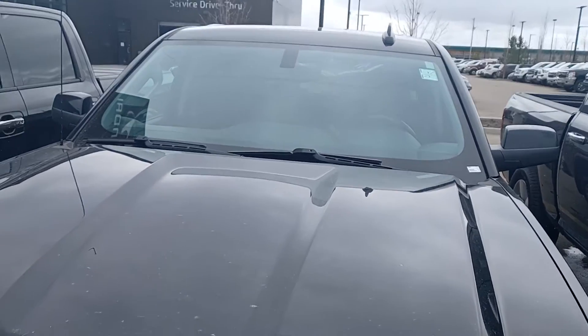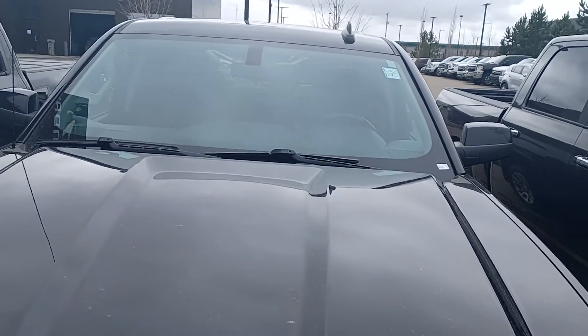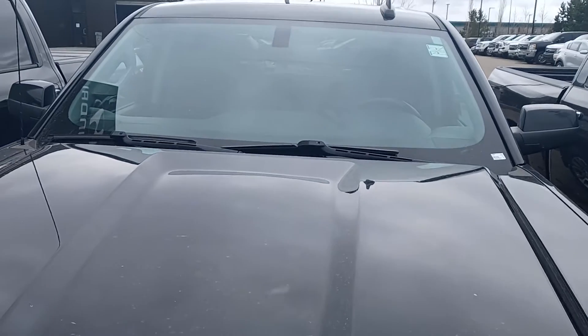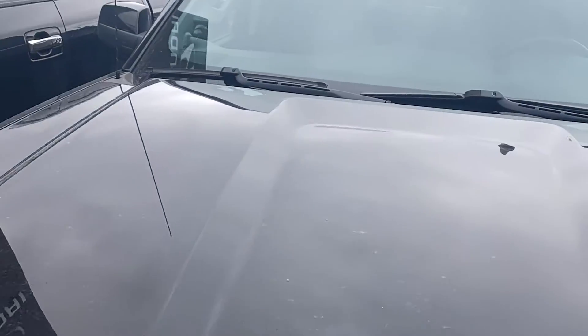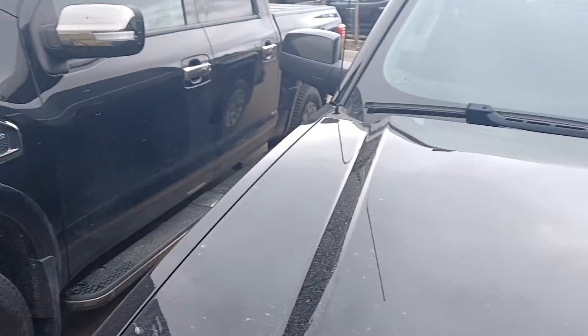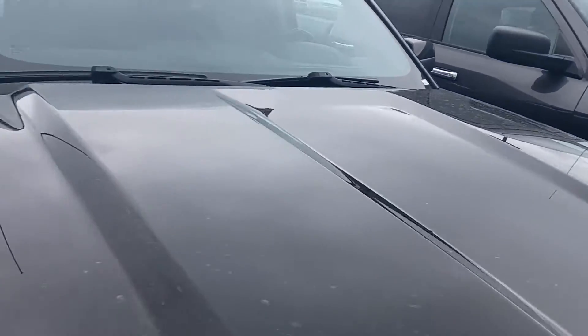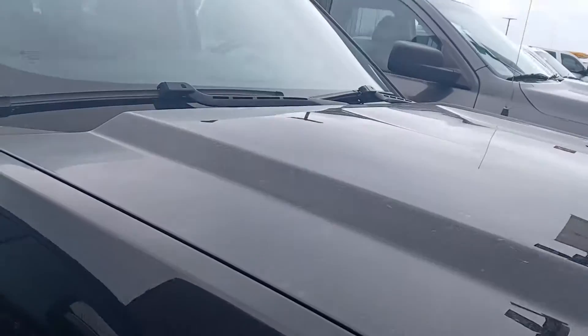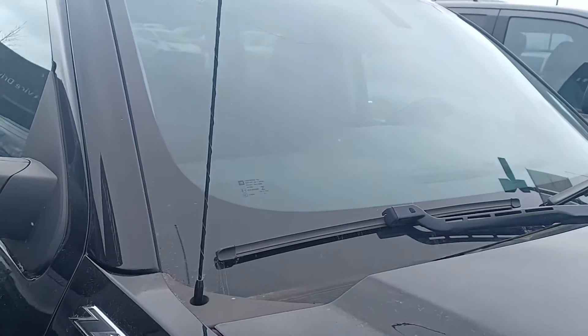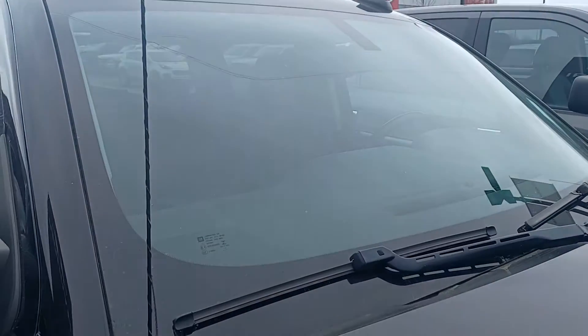Hi, this is Leon with Girl of Hyundai and I'm shooting this live video of the 2016 GMC Sierra 1500 SLE. This is one of my personal favorite trucks. I love the Sierras. I love them so much that I bought a 2017 brand new because they are workhorses. You can do anything with these trucks.